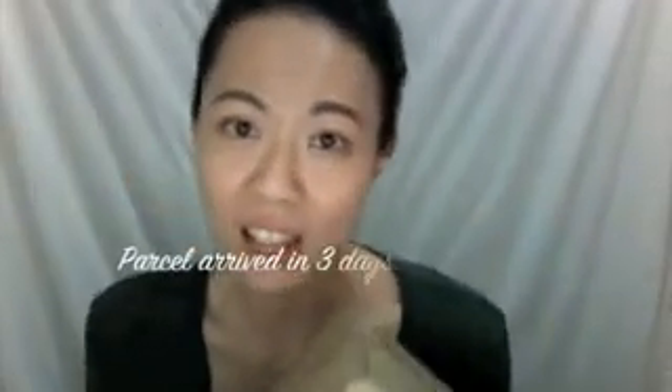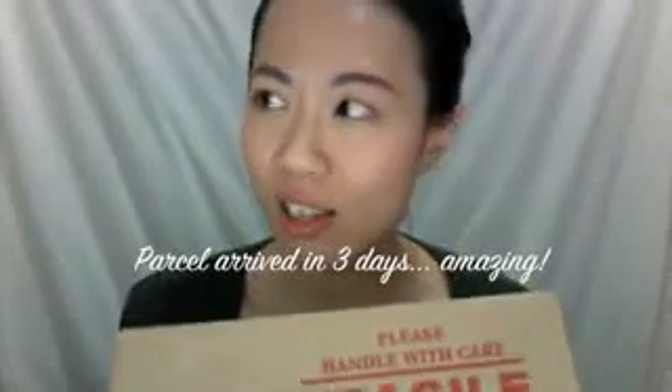Hi guys, it's been a while since I made an English video, so this one is for you. This is a haul video from iHerb.com. In case you haven't heard of this website, it's basically based in California and they sell mostly organic products. I just got the mail on Wednesday — I purchased everything on Sunday night — and it's amazing, in just three days it arrived!